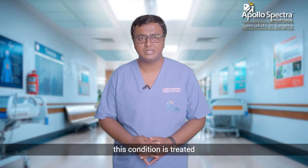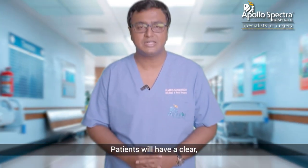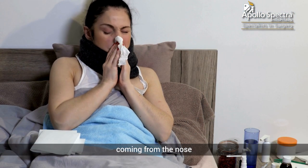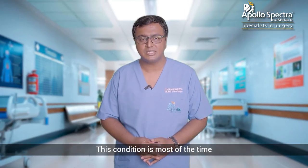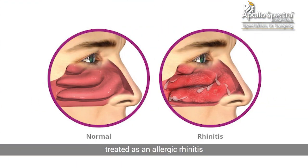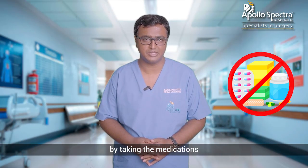Most of the times, this condition is treated as an allergy by most common practitioners. Patients will have a clear watery discharge coming from the nose whenever they bend down or whenever they do some rigorous activity. This condition is most of the time treated as allergic rhinitis by giving anti-allergic medications, which doesn't resolve by taking the medications.